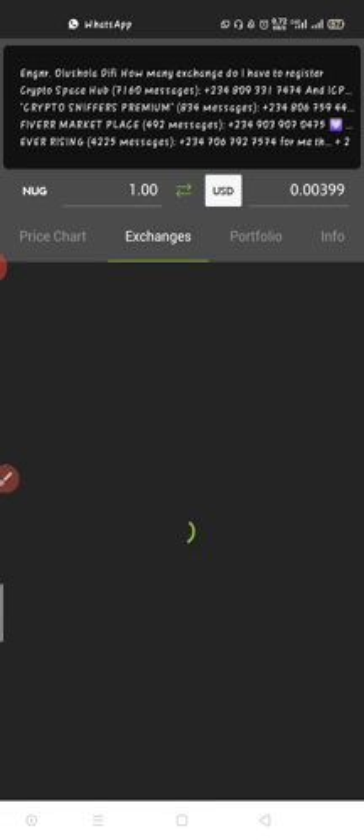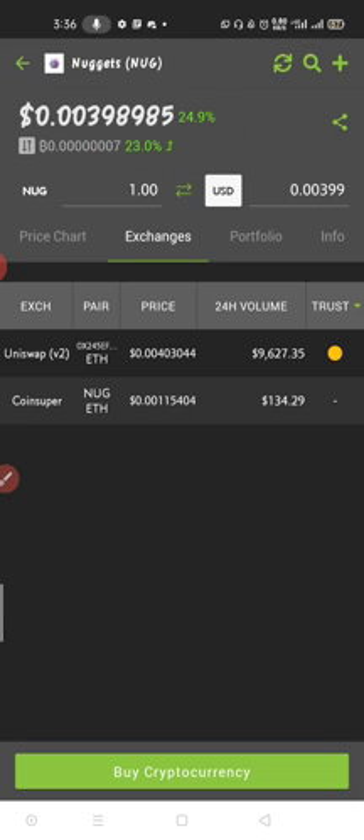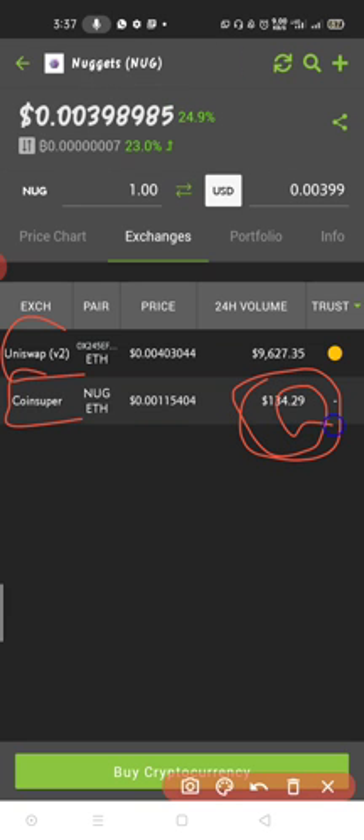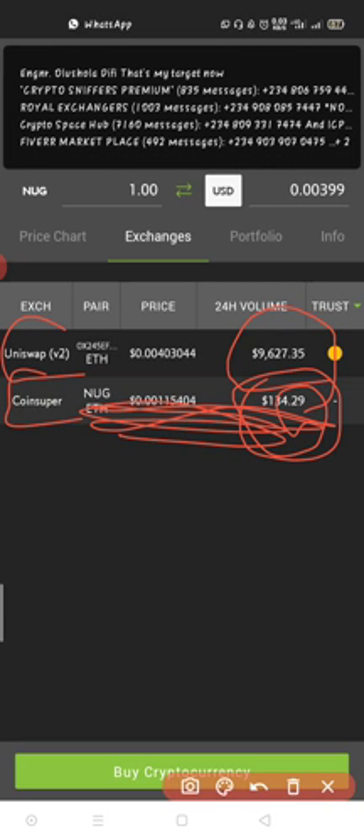If you come to this exchange you can check it. For those who don't know this app, this is CoinGecko — C-O-I-N-G-E-C-K-O. Download CoinGecko so you can see there are two places this coin is currently trading: one is Uniswap V2 and the other is CoinSuper. We can't buy from CoinSuper because there's not enough liquidity — it's a no-no.